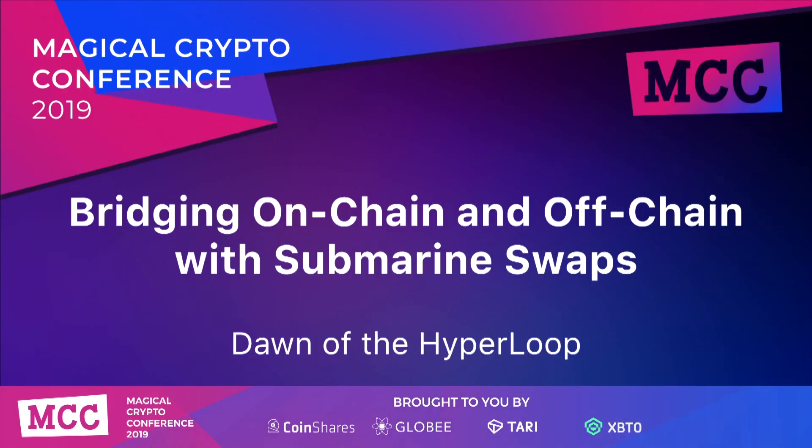Hi, I'm Alex Bosworth. I work at Lightning Labs. I'm an infrastructure lead there, and I wanted to talk about a project I'm working on called Lightning Loop, which uses a technology called submarine swaps to bridge on-chain and off-chain.